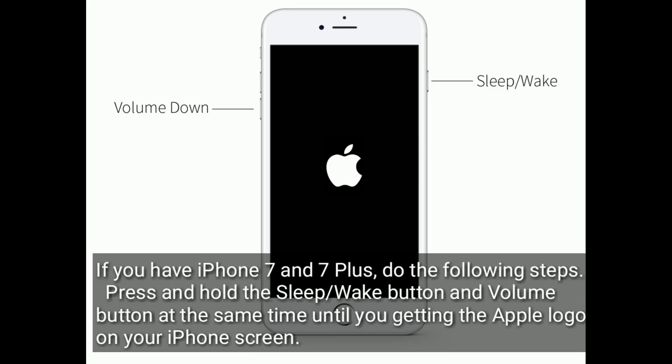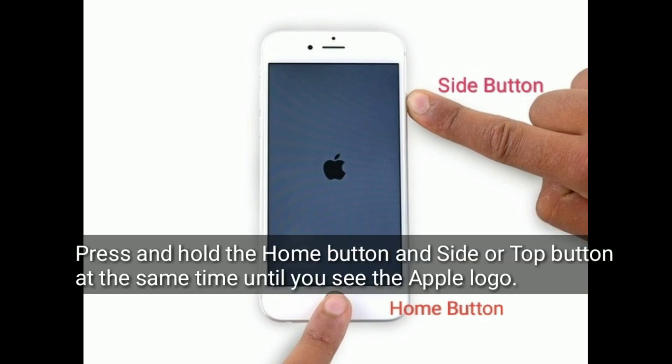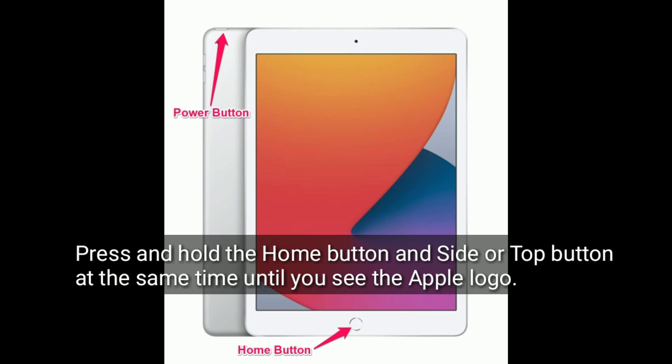If you have iPhone 7 or 7 Plus, press and hold the sleep or wake button and the volume down button at the same time until you see the Apple logo on your screen. If you have iPhone 6s Plus and earlier models or an iPad with Home button, press and hold the Home button and side or top button at the same time until you see the Apple logo.